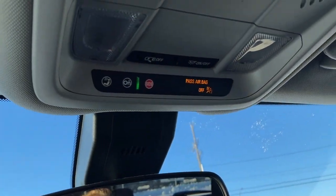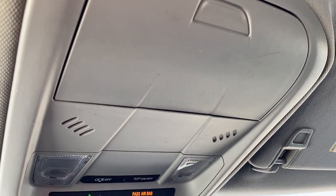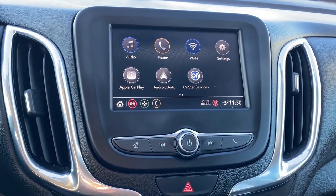Overhead are some interior light buttons, OnStar, and a place to store your sunglasses. This is Chevrolet's infotainment system equipped with Apple CarPlay and Android Auto.